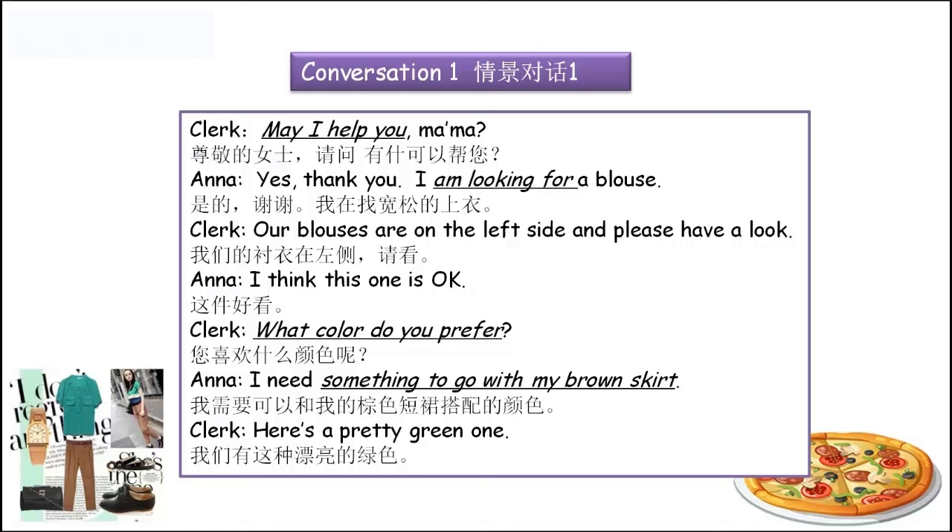'Our blouses are on the left side. And please have a look.' — 我们的衬衣在左侧，请看。'I think this one is okay.' — 这件还ok。'What color do you prefer?' — 你喜欢什么颜色呢？'I need something to go with my brown skirt.' — 我需要和我的棕色裙子搭配的颜色。'Here's a pretty green one.' — 我们有这种漂亮的绿色。翻译完了，看一下我们要掌握的短语还有一些固定搭配。